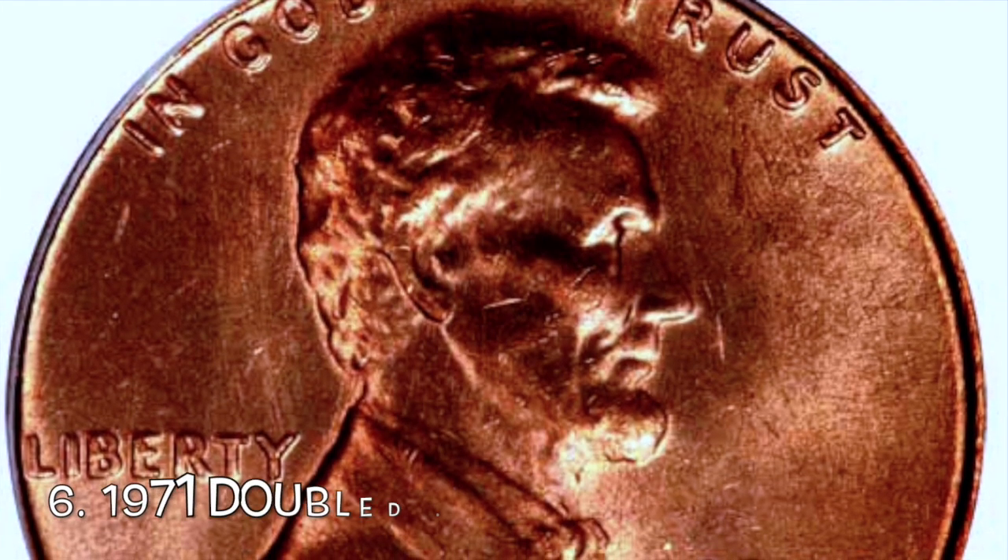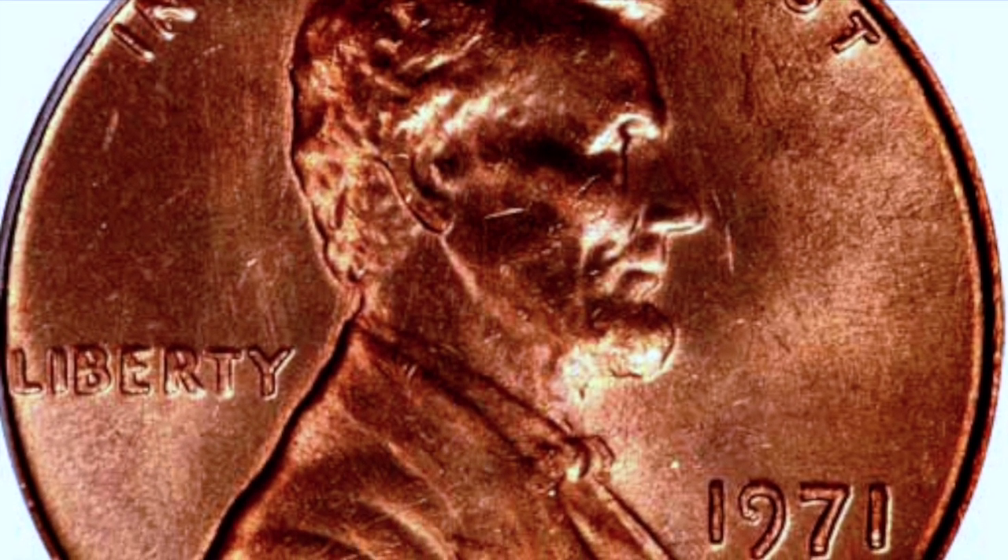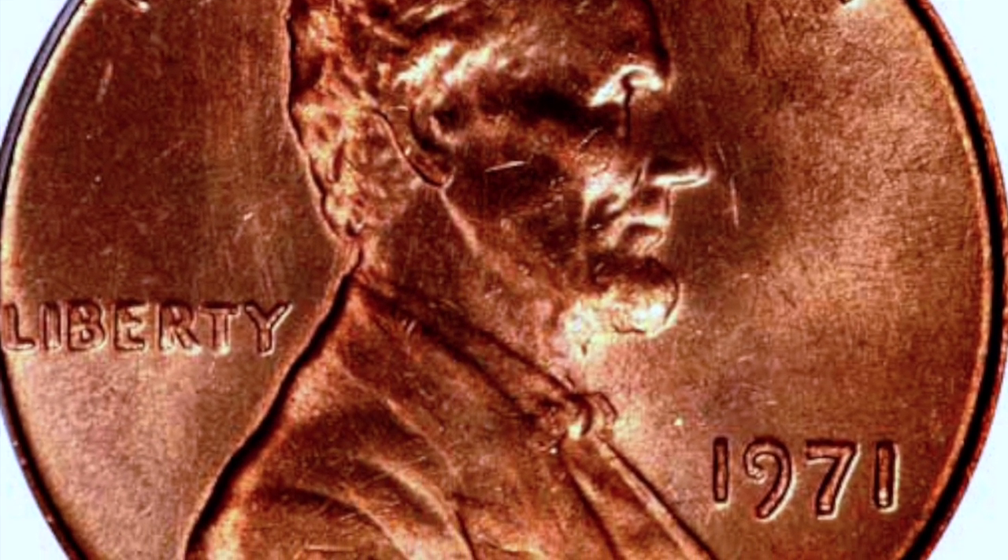Number six, the 1971 P double die obverse. This coin isn't as famous as the 1972 double die, but it is still a double die and collectors love these. Again, you're just looking at the date, Liberty, and 'In God We Trust' for the doubling. It's very easy to see there — you can just look for the split serifs.